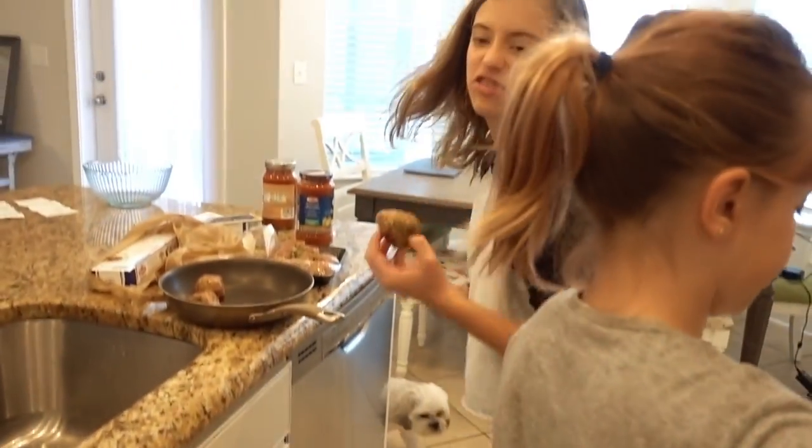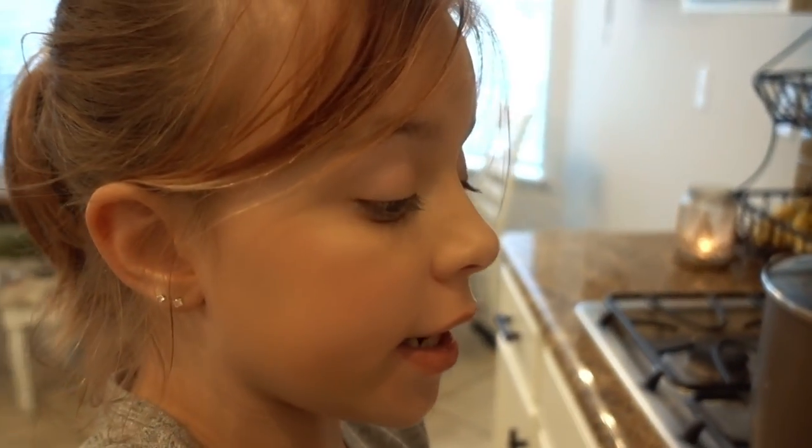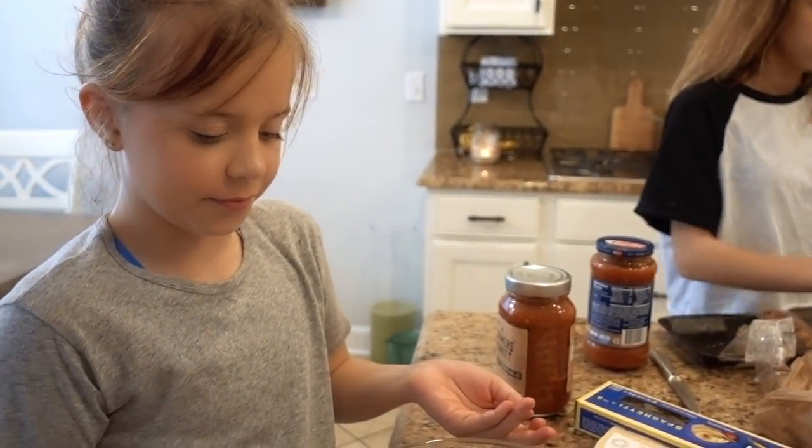Meatball down! Ada has a very interesting method of getting her beef out of the package — she just did the old squeeze and it looked very unpleasant, but it's going to taste good. I was watching you after touching raw meat.